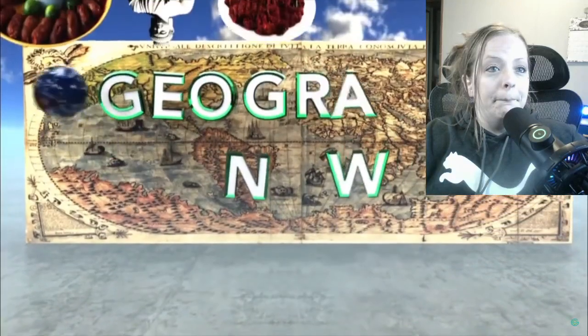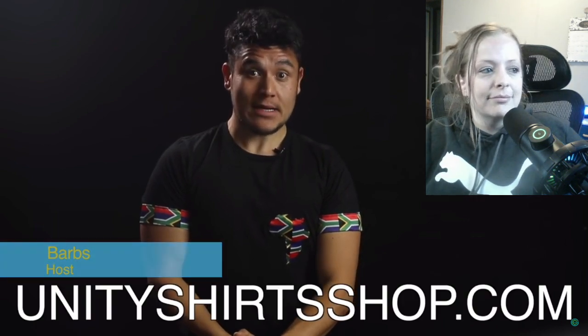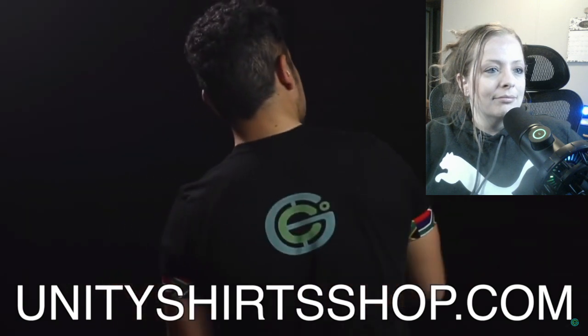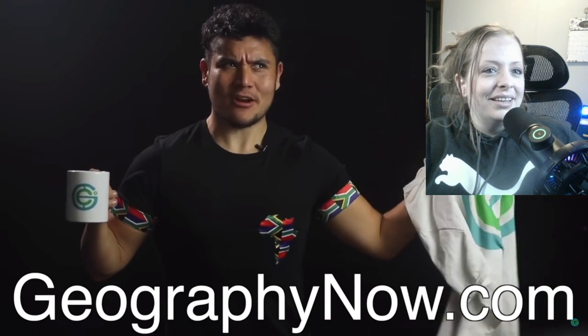This shirt was made by Geography Ruba from UnityShirtsShop.com. She makes these cool handmade African flag logo shirts, and she specifically made this one with the Geography Now logo in the back. You can also get Geography Now merchandise at GeographyNow.com. Anyway, South Africa — this is a big one.